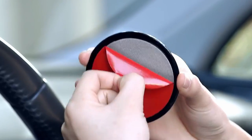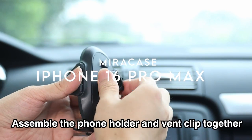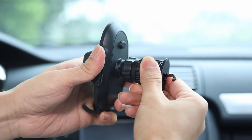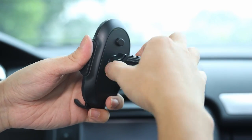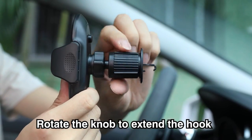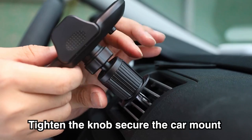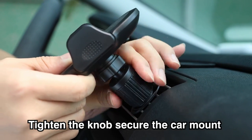On number one: MiraCase. MiraCase has revolutionized the car phone holder experience with its innovative design and user-friendly features. The never-fall-off metal hook design ensures that this mount remains securely attached to your air vent, providing outstanding stability even in the toughest driving conditions. It's important to note that this holder is only compatible with horizontal and vertical vents, not round ones.